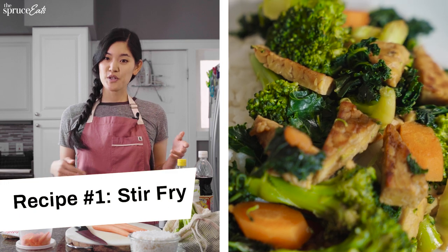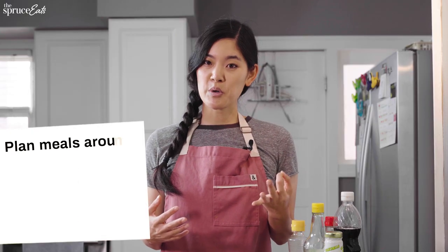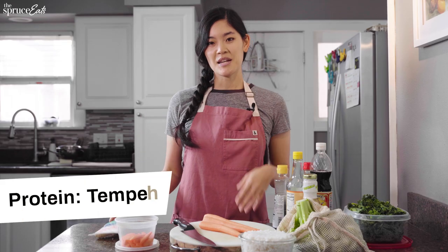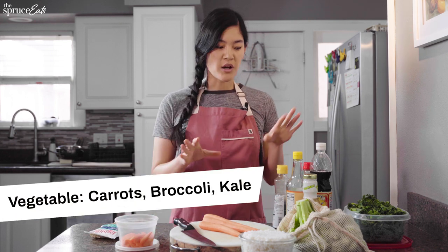First, we're going to start with stir-fry. Stir-fry is one of my favorite things to prep because it's so easy and so versatile — you can throw whatever you have into it. I always like to plan my meals thinking about three components: protein, vegetable, and carb. Today my carb is going to be rice, my protein is going to be tempeh, and the vegetables are going to be carrots, broccoli, and kale.